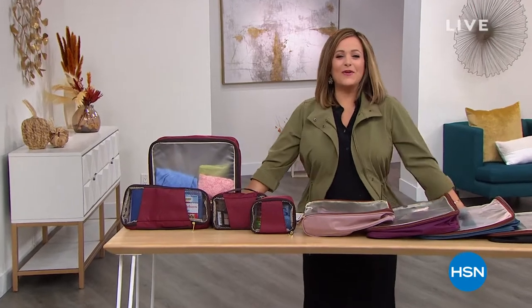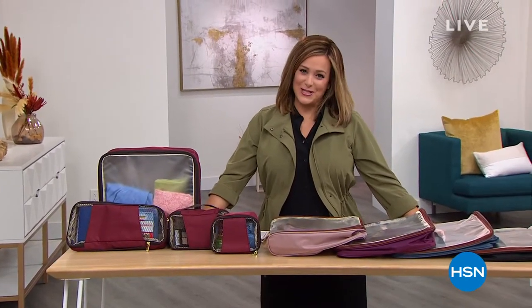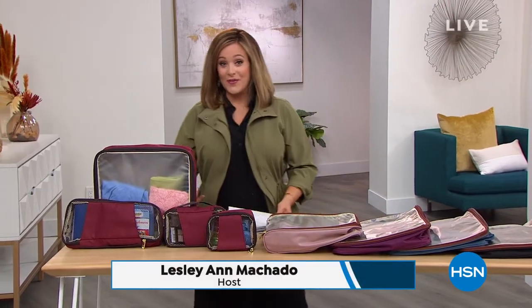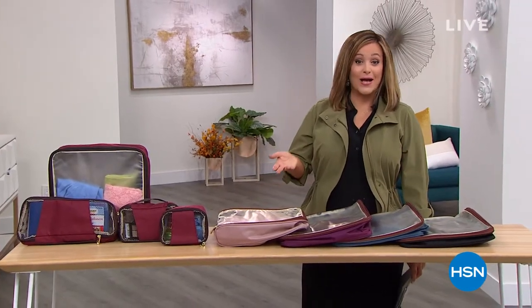I hope you're having a lovely Friday evening. We get to hang out with our favorite, trusted, amazing travel expert, Samantha Brown, and her customer pick products. We're moving into one of her number one selling products of all time — her packing cubes, her travel cubes.